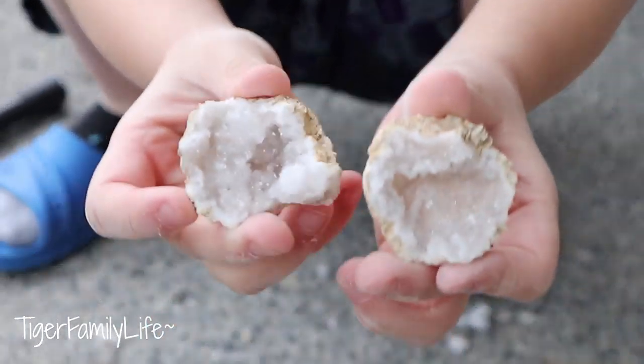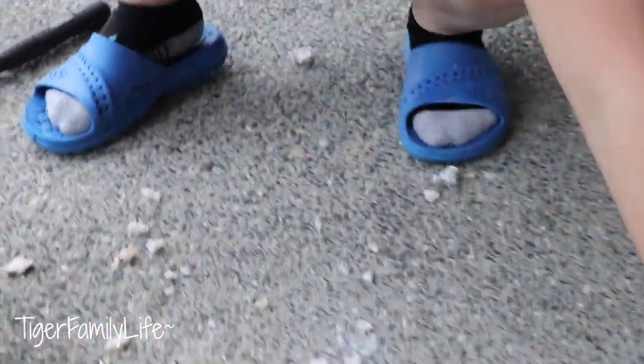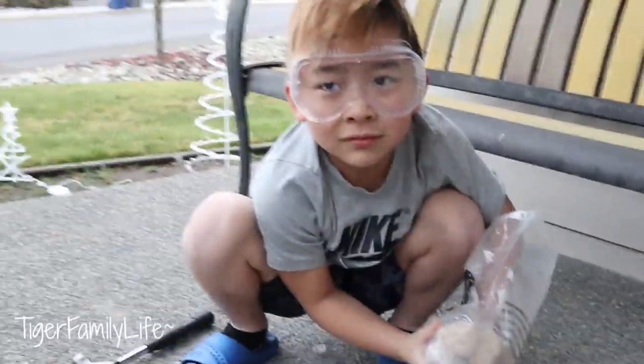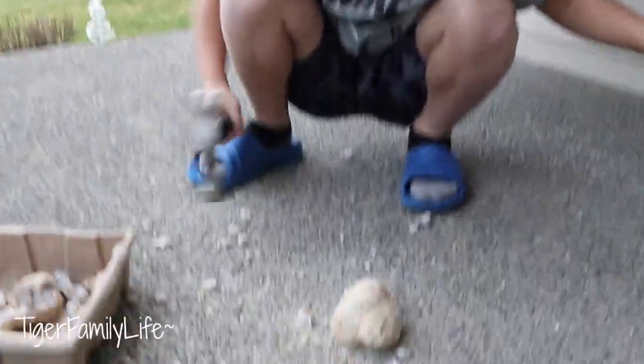Right there — this is gonna be worth money! Wait, I think they're all the same. Oh, that's a bigger one!